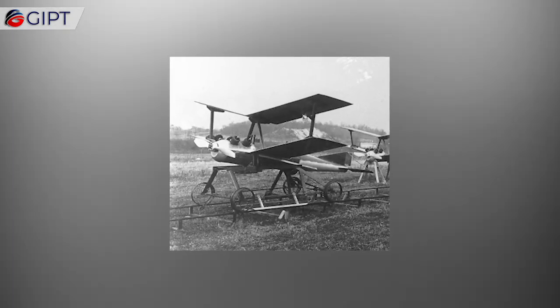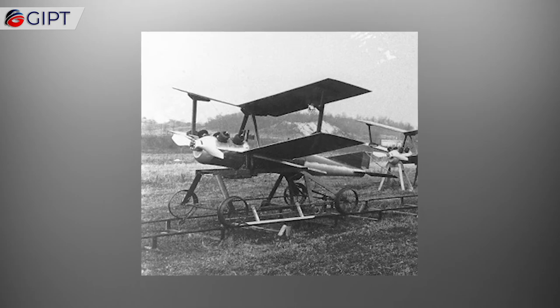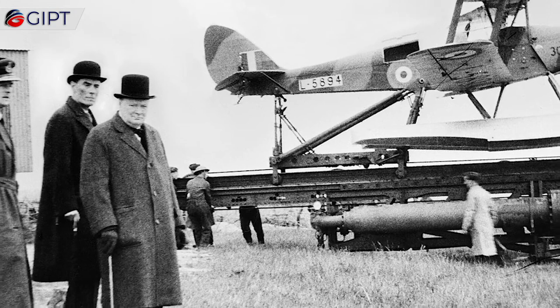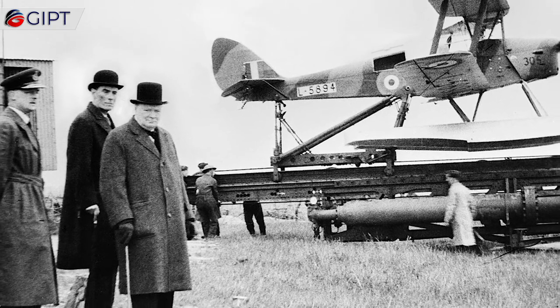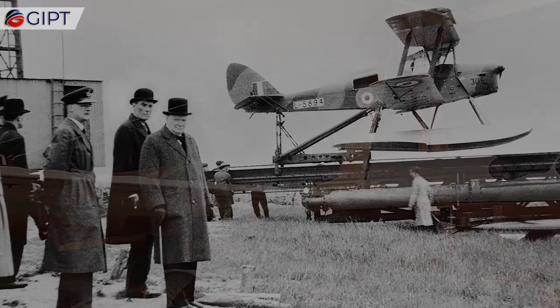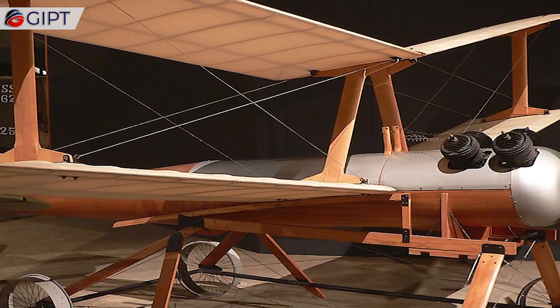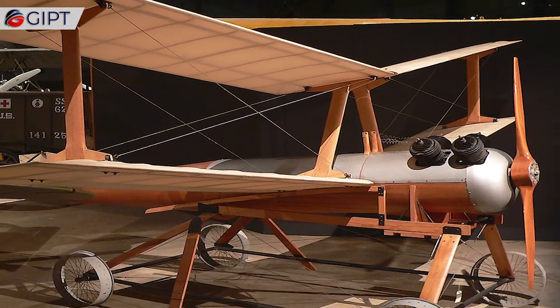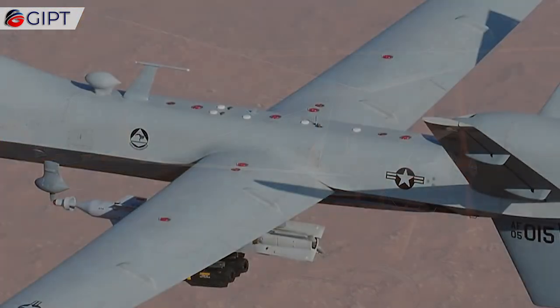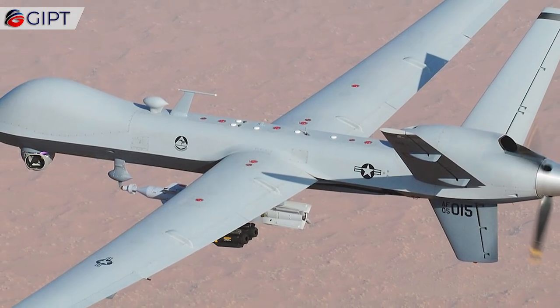Drones. Fewer than 15 years after Orville Wright soared over the dunes of Kitty Hawk, he participated in the American military's first experiments with unmanned aircraft. Charles Kettering supervised the experiments, and in 1918 successfully tested an unmanned aerial torpedo that could strike a target at a distance of 75 miles. Launched by a dolly and track system, the Kettering Bug consisted of a papier-mâché fuselage and cardboard wings. It relied on a barometer and gyroscope for guidance. However, the war ended before it could be ready for combat.